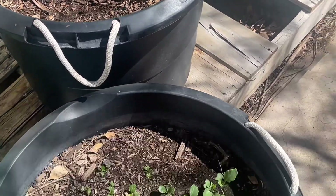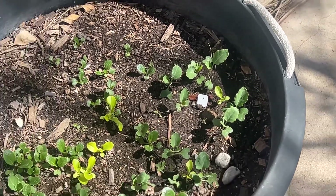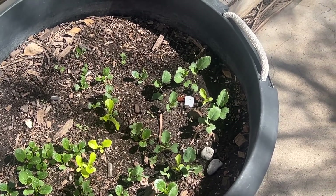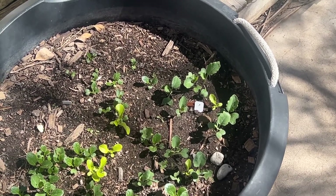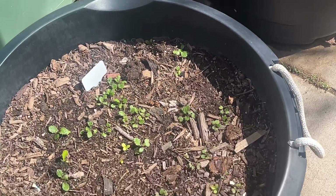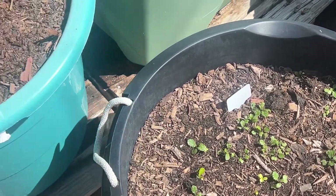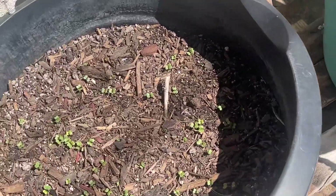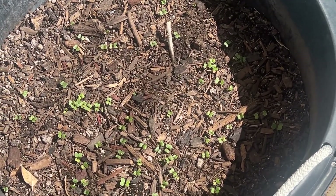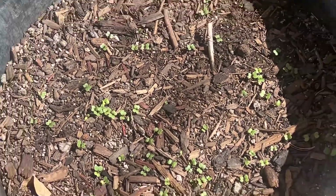I have some collard greens here — they're doing very well, survived a couple of freezes. I have mustard greens too; these are all going to be so good this year. I also have some turnips growing. I just planted this bok choy about a week ago and they're already coming up. Bok choy is so easy to grow.